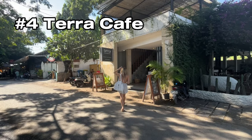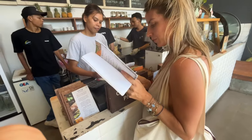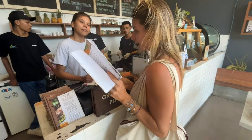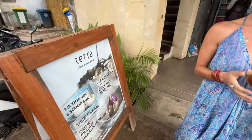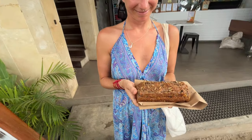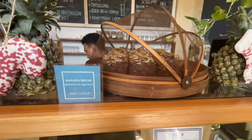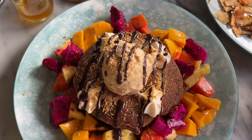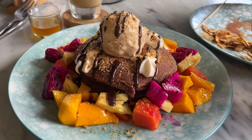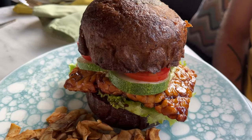Number four was my personal favorite: Terra Cafe. They have a really big selection of vegan, vegetarian, and gluten-free options, including a lot of gluten-free bakery items like banana bread and little cakes. They do really nice coffee with homemade almond milk and they also have matcha frappuccinos. We went here quite a few times. We really suggest the gluten-free and refined sugar-free banana bread, which you can get for about two US dollars for the entire loaf. We also really loved the coconut ice cream and the gluten-free pancakes that change flavors every day. The savory options are also delicious, like the tempeh burger that Stefano got.